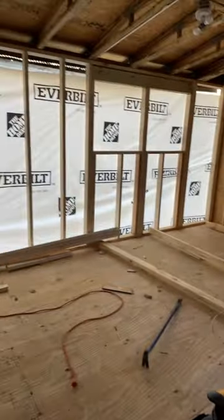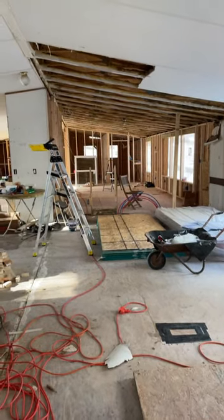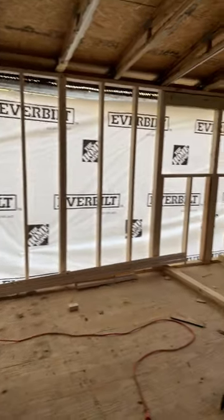But there you have it. It's coming right along. Next week, we're going to have a window day. We've got 10 openings ready for windows, and we're going to have them all in, house wrap on, and it's going to be fantastic.